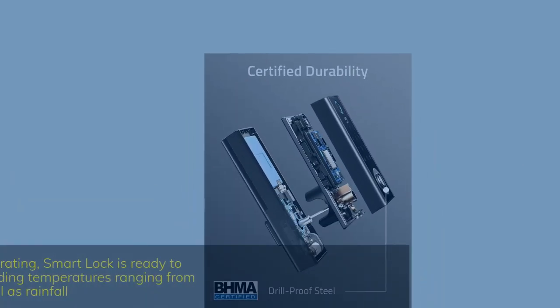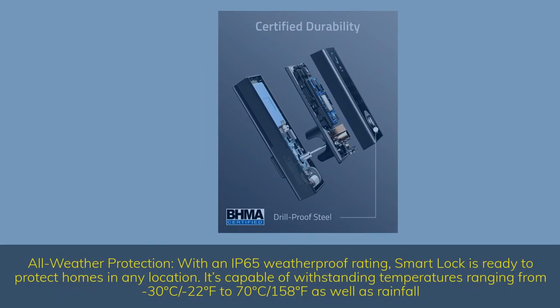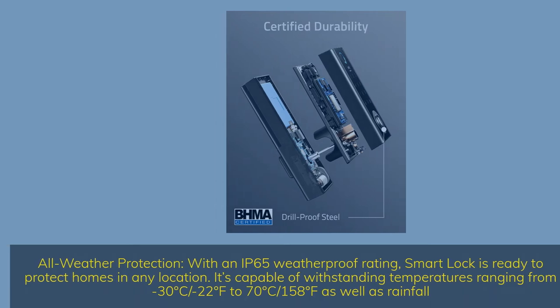All-weather protection — with an IP65 weatherproof rating, the smart lock is ready to protect homes in any location. It's capable of withstanding temperatures ranging from -30°C / -22°F to 70°C / 158°F, as well as rainfall.